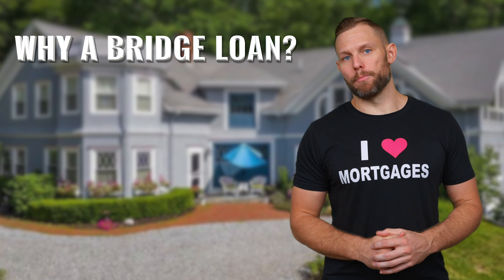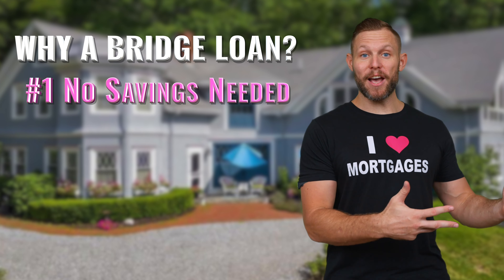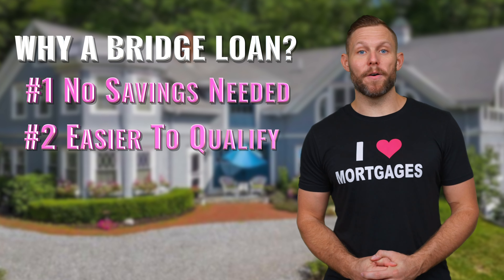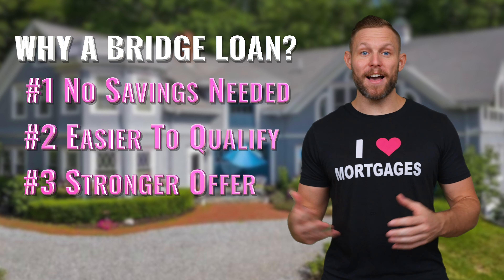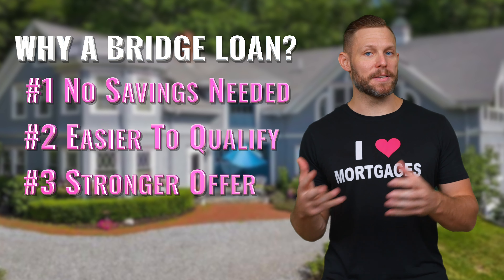So why would somebody consider a bridge loan? Number one is you don't have to tap into your savings — you can use the equity in your current home. Number two is it's easier to qualify; you don't have to qualify for both mortgages at the same time. And number three is it's a stronger offer — if you're not contingent on selling your current house, it's going to be much easier to get a seller to accept your offer.